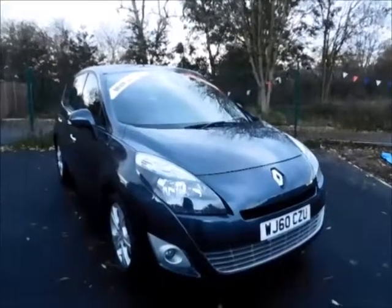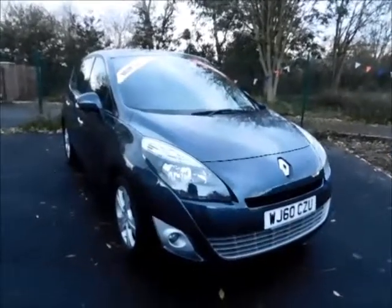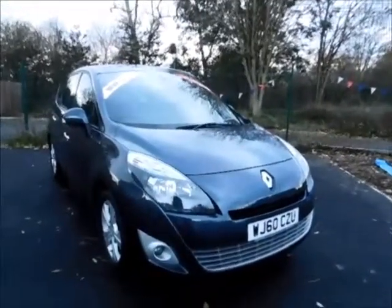You can now reserve this vehicle online with a £100 no quibble deposit, or call our internet sales team to arrange a convenient appointment for you. Thank you for visiting Now.